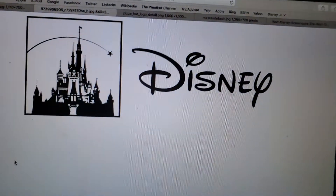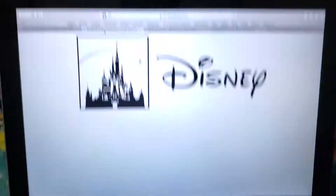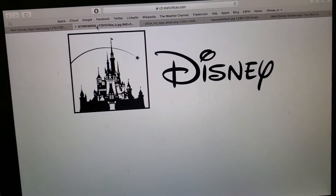Let's get started. But I forgot to tell you something — Disney is a film company that first launched in 1947 as Walt Disney.